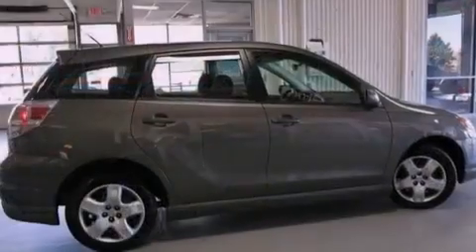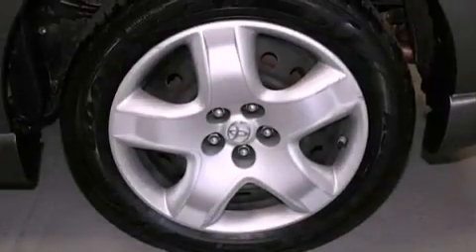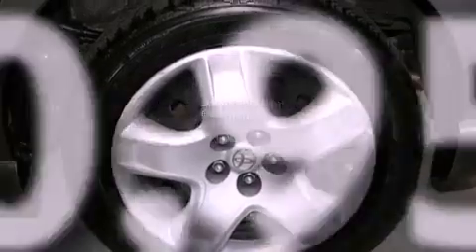Also included are a passenger side vanity mirror, a passenger side airbag, and 12V power outlets. This vehicle has less than 61,000 miles.